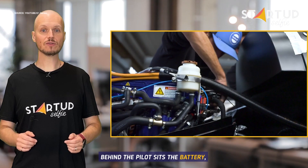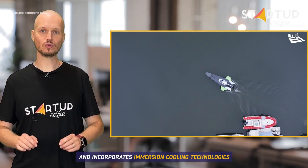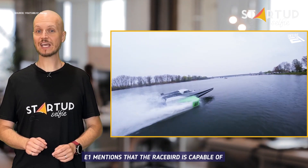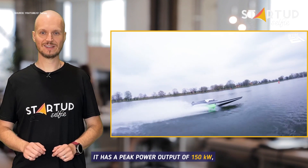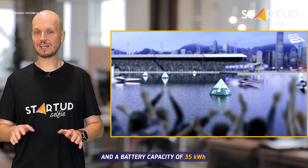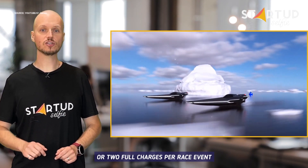Behind the pilot sits the battery, which is built by Crazel Electric and incorporates immersion cooling technologies. E1 mentions that the RaceBird is capable of reaching speeds of 50 knots. It has a peak power output of 150 kilowatts and a battery capacity of 35 kilowatt hours, or two full charges per race event.